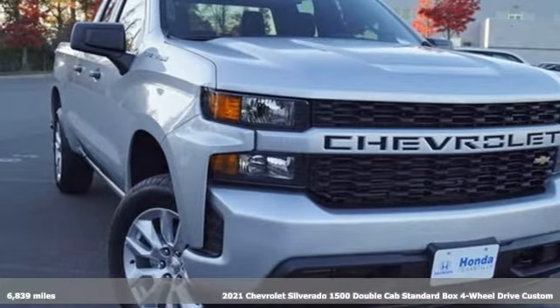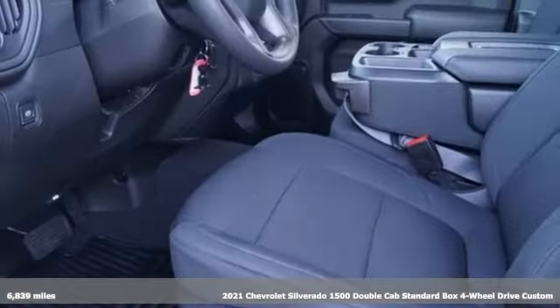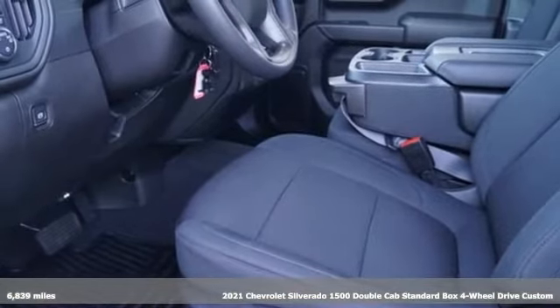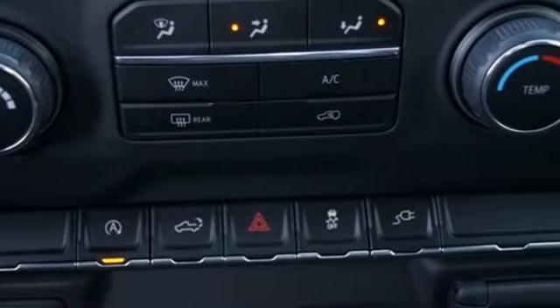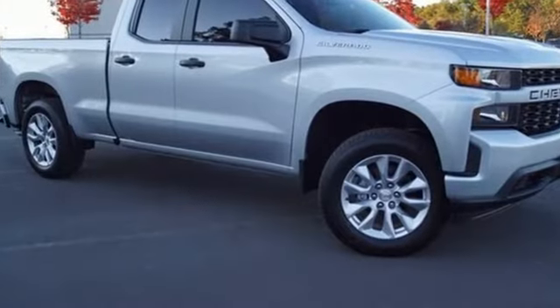It's a 2021 Chevrolet Silverado 1500. Equal parts suave and stout, this multitasking Silverado is a powerful personality. It comes with the features you need, and better yet, want.